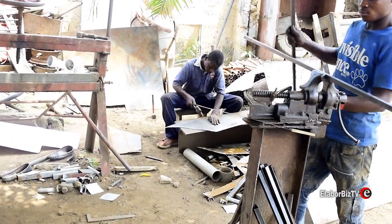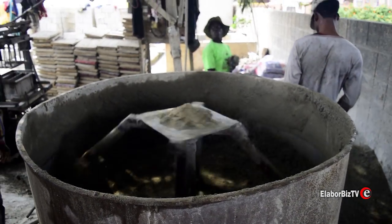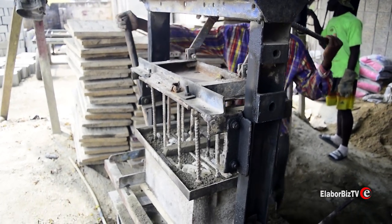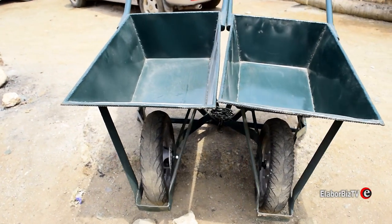These machines include: a cement mixer, a block molding machine, and wheelbarrows.